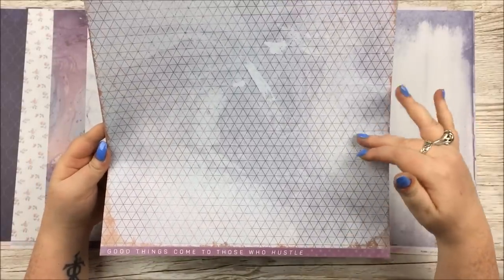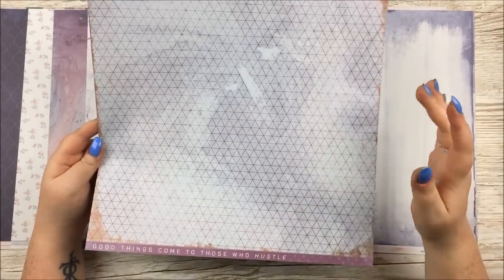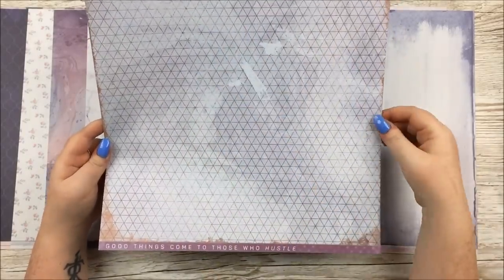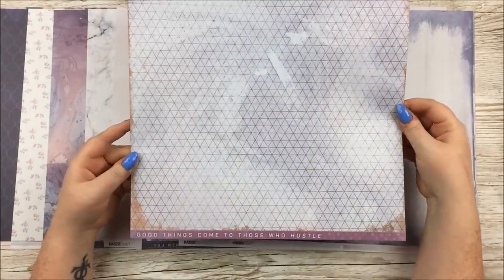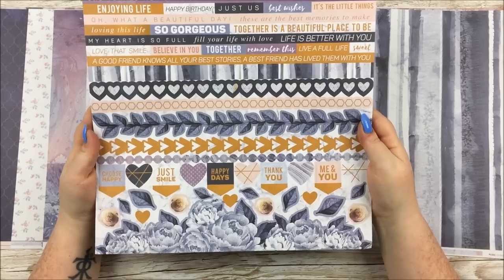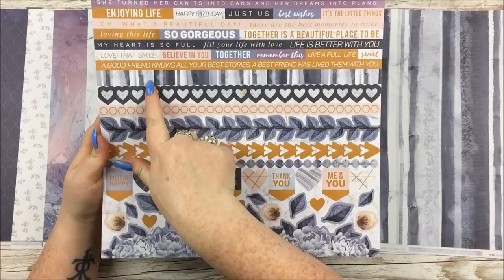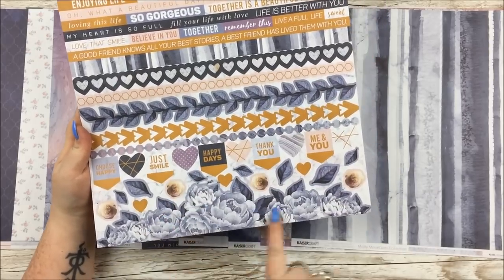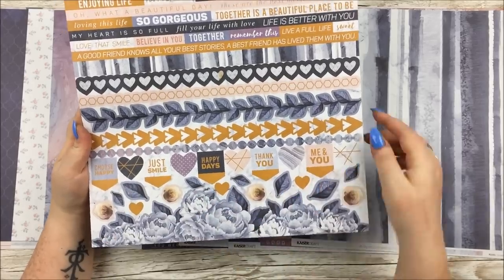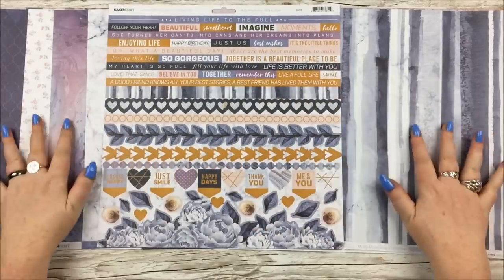This one has a geometric pattern and there's some foiling in this collection where you could argue whether it was rose gold or copper, but there's a hint of that in this pattern as well, along with the purple and blue. We've got 'Good Things Come To Those Who Hustle' down the bottom. And then in there you get the 12 by 12 sticker sheet — always wonderful with all the phrases up top, some strip stickers, a big floral down here, some little floral elements, little flags and hearts, and all sorts of lovely things.